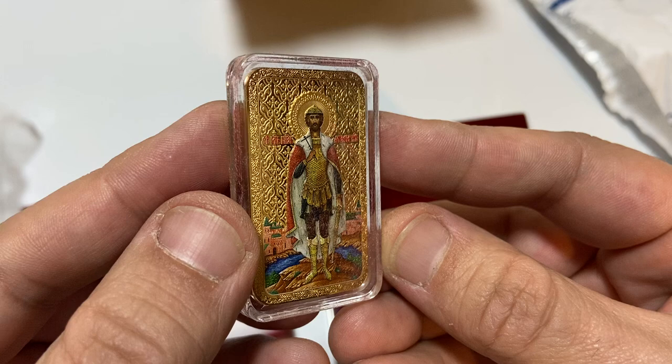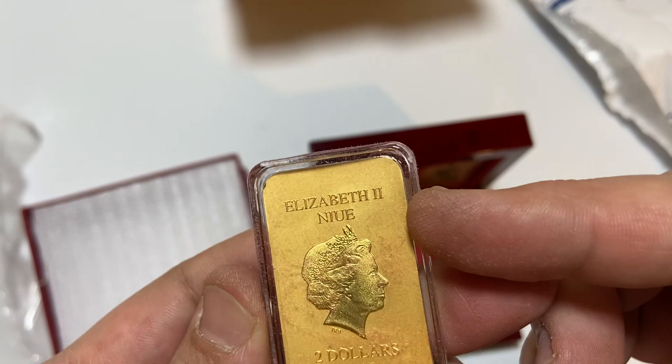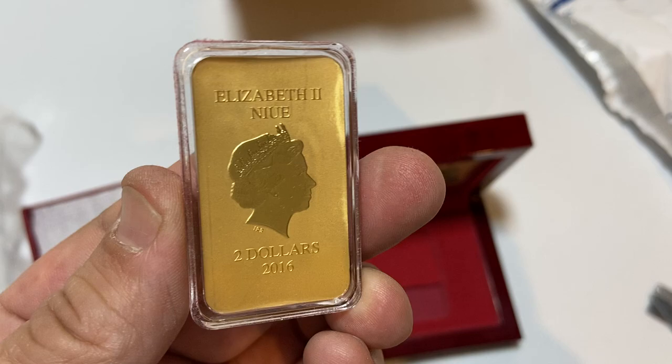I'm not sure how well the camera picks this up, but the relief is extremely high. The figure itself has layers of depth around its cloak, feet, foreground, and background. Even on the side we've got this real nice gold overlay. I'm just clearing off a little bit of the felt from the box. Look at that, guys.